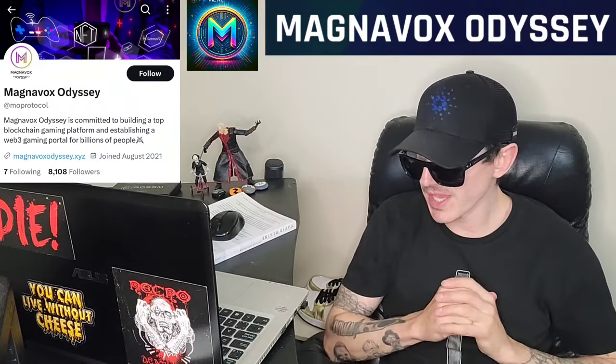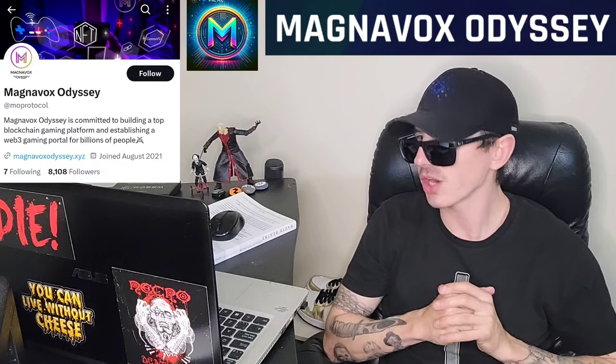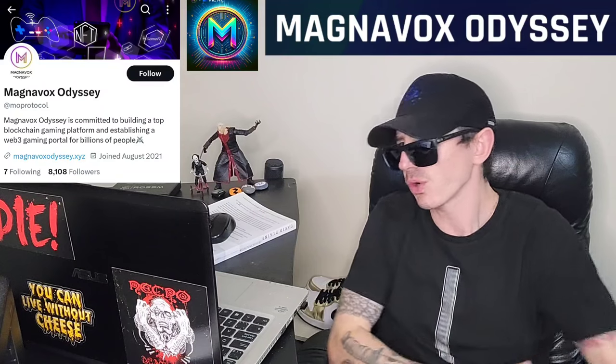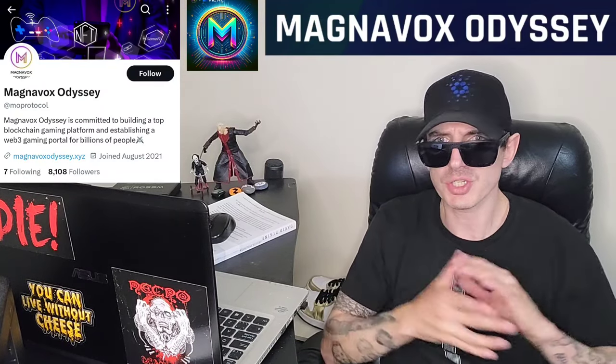Today we're going over the Magnavox Odyssey token, ticker symbol is MOBRC. This token is getting a brand new central exchange listing on December 8th on a very big central exchange. We're going to go over the information on this token and how you can get it.